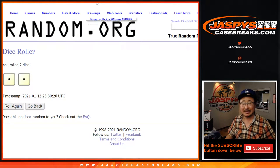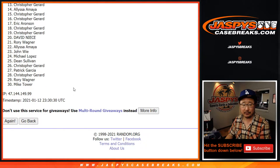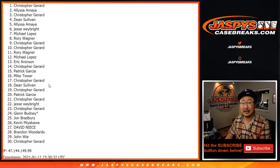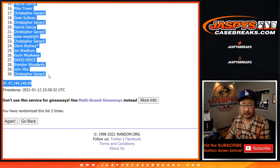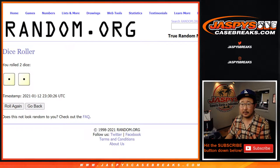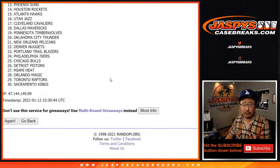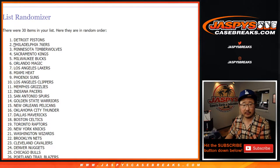Let's randomize it. Snake eyes, two times — one and two. We got Chris down to Chris. For these filler breaks we'll do the break itself first, and then two times for the teams — one and two, Pistons down to the Atlanta Hawks.